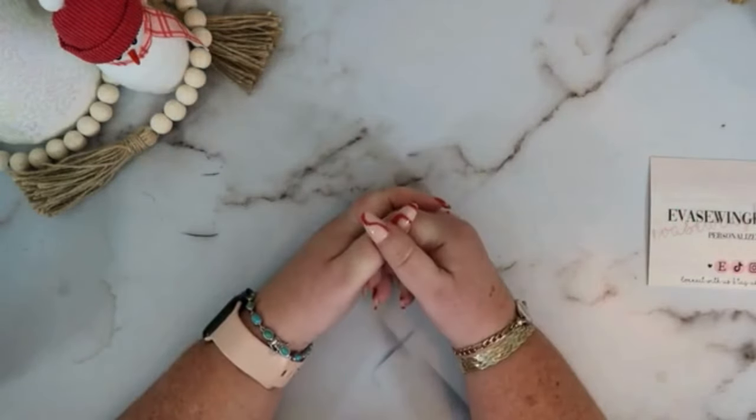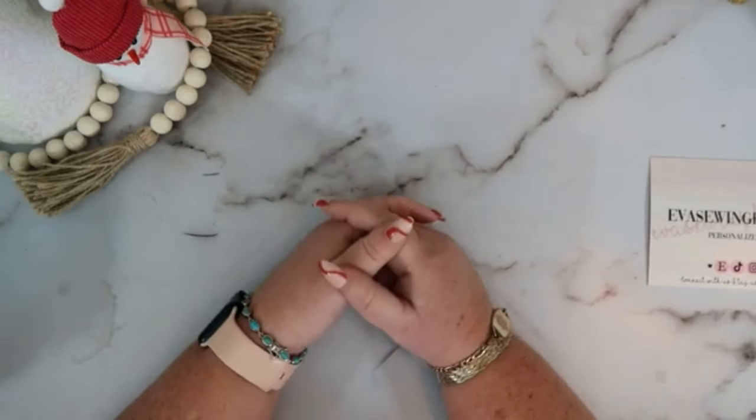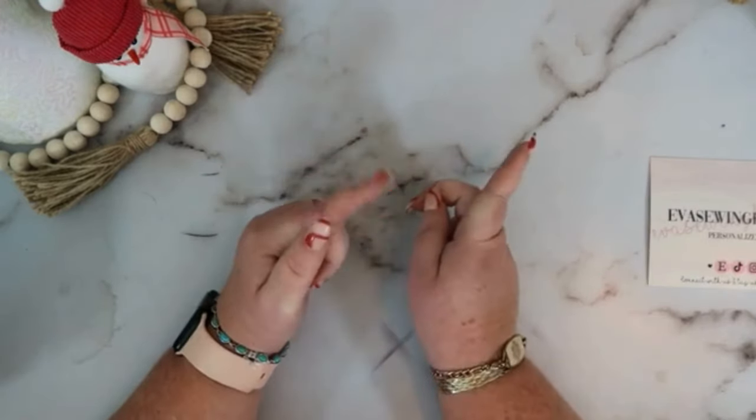Hey BFFs! How are you guys doing today? In today's video we are going to talk about our new binders for 2024. So let's get in the video.